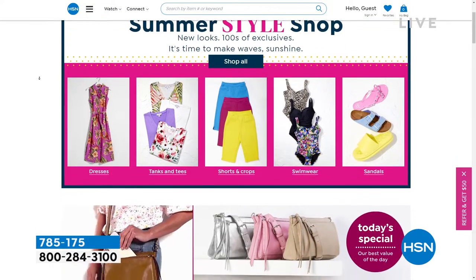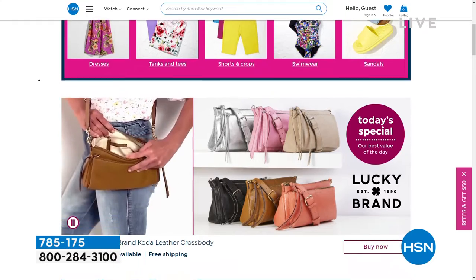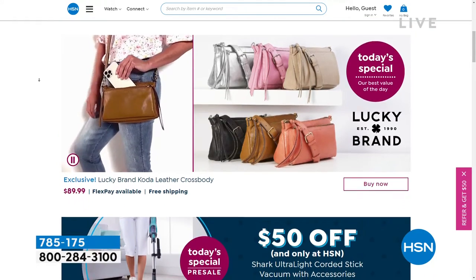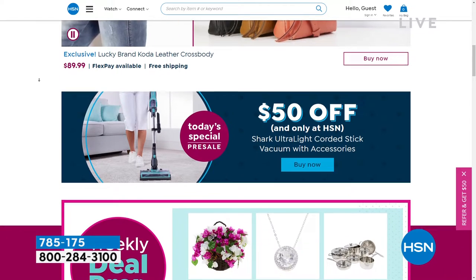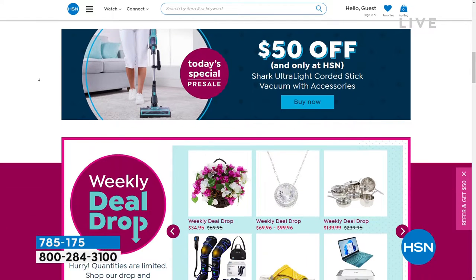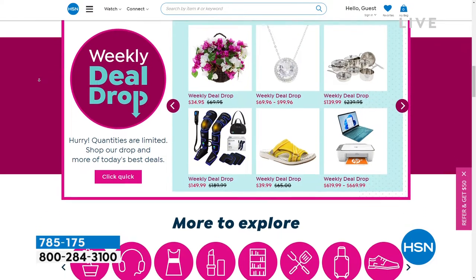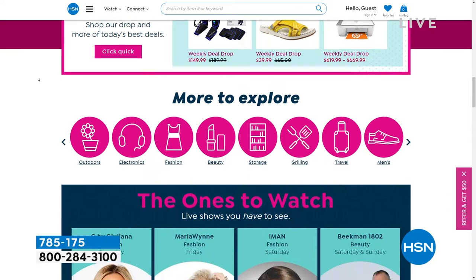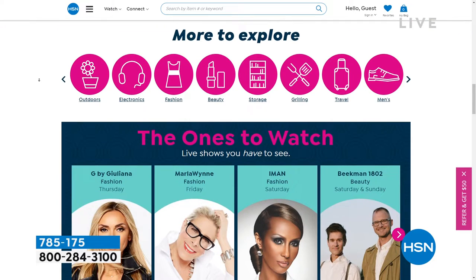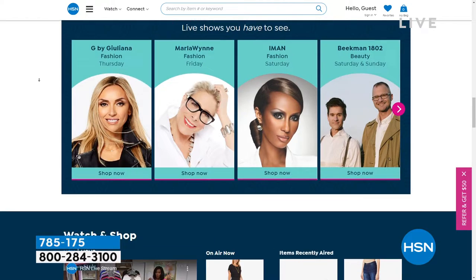Did you know that we have amazing items and deals that you'll never see on air? You'll only find them at HSN.com. We've got top brands, exclusive names, bundles, plus thousands of products. You can discover our best deals and steals all in one place, and we make it easy to shop smart with customer reviews and hundreds of videos. Get more of what you love now at HSN.com.